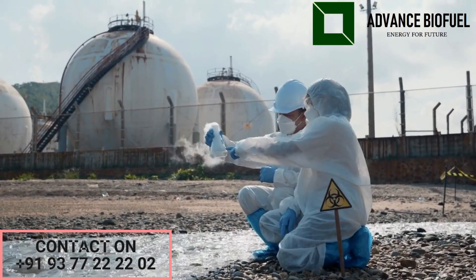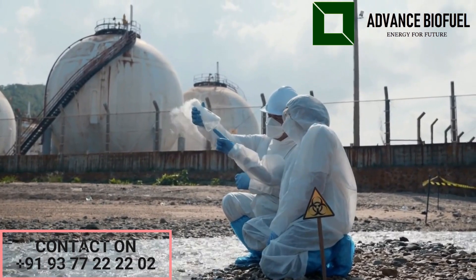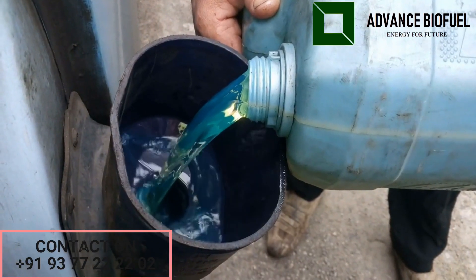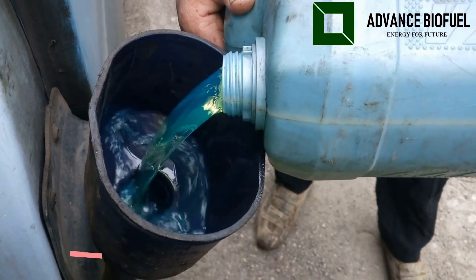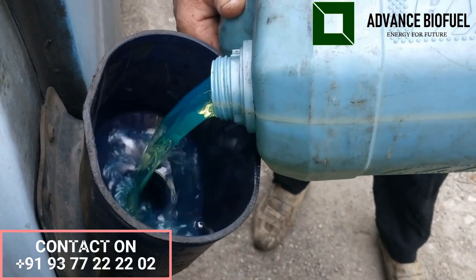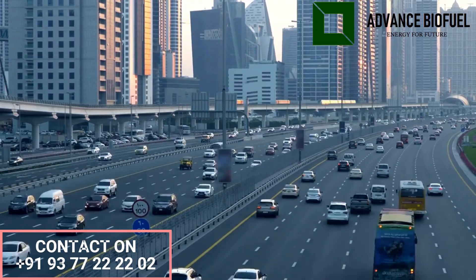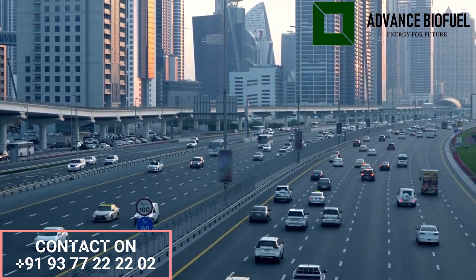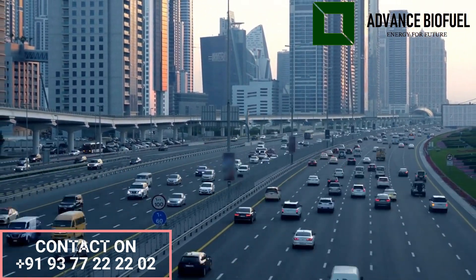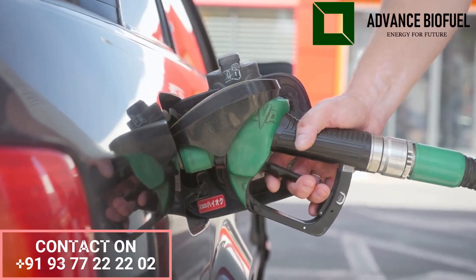Biodiesel is biodegradable and less toxic than petroleum diesel, which means it poses lesser risk to the environment and human health in the event of a spill or leak. Biodiesel can be used in existing diesel engines without requiring any modifications, and it can be blended with petroleum diesel to further reduce emissions. It also supports local economies by being produced locally using locally sourced organic matter, reducing dependence on foreign oil.